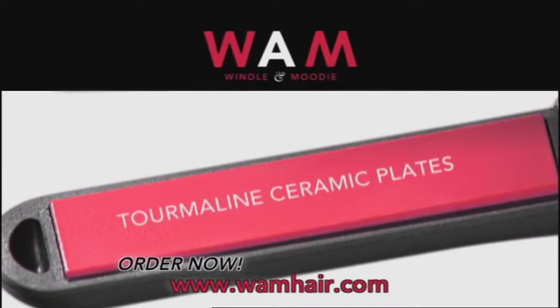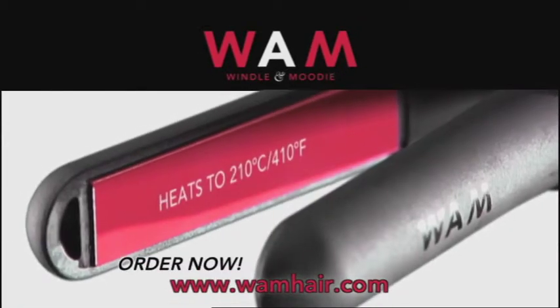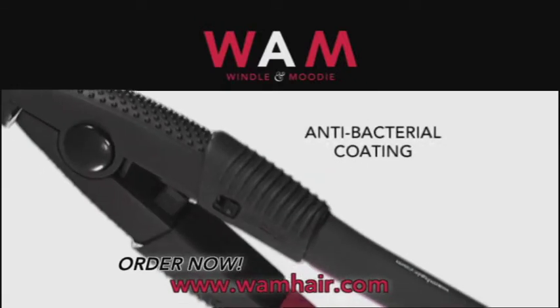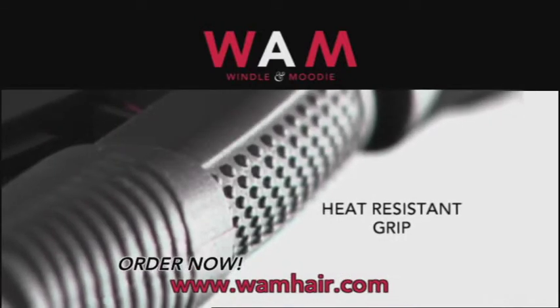This pocket powerhouse uses tourmaline ceramic technology for total heat and style control. Its stunning ergonomic design features a special antibacterial coating and a heat resistant rubberized grip. They're really small and light and I can pop them in my bag.